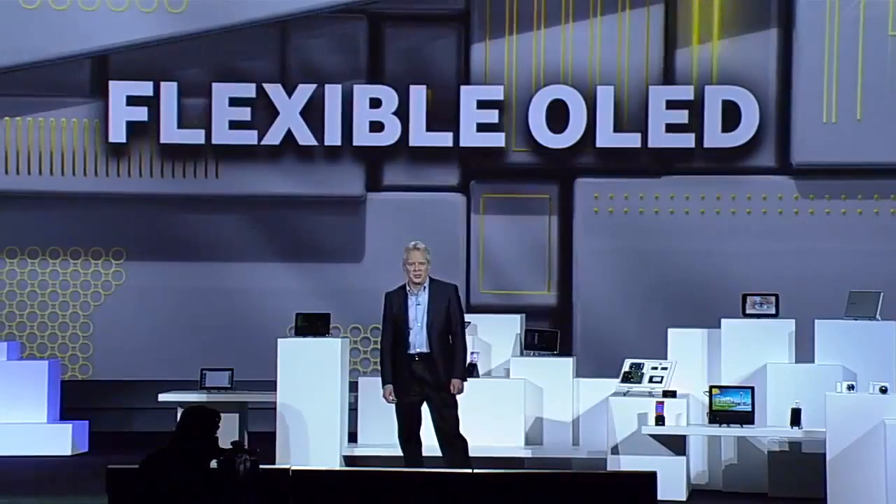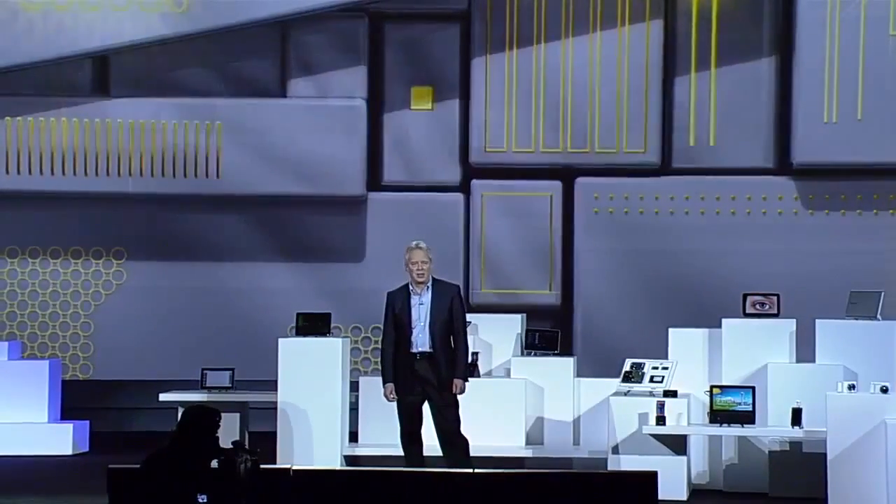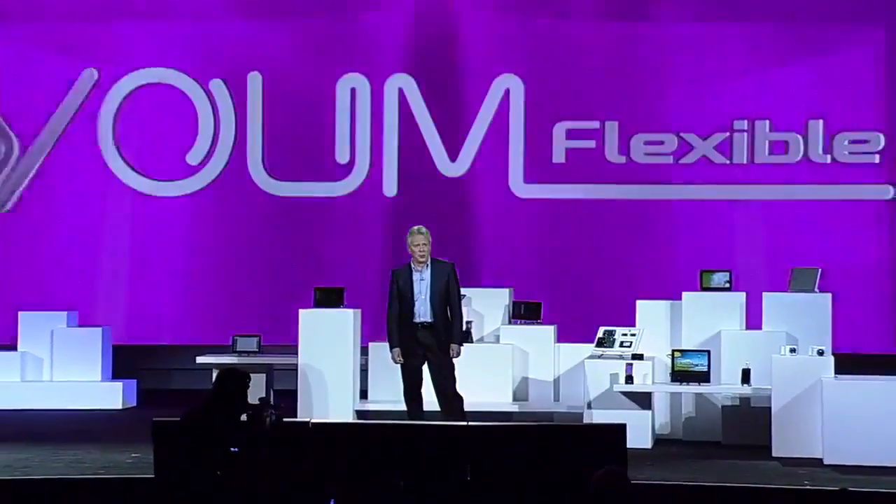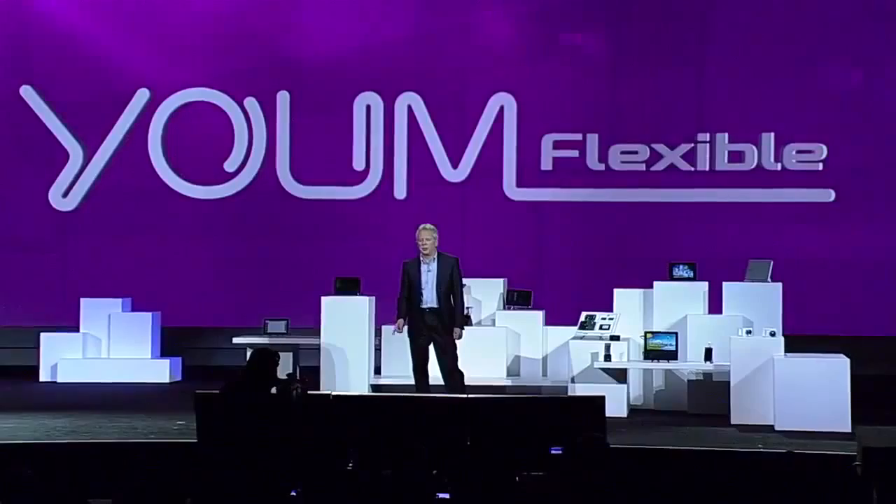So confident about the market potential of flexible OLEDs, we're creating an entire new line of them under the YUME brand name. YUME doesn't just bend the rules of display technologies — it completely rewrites them.